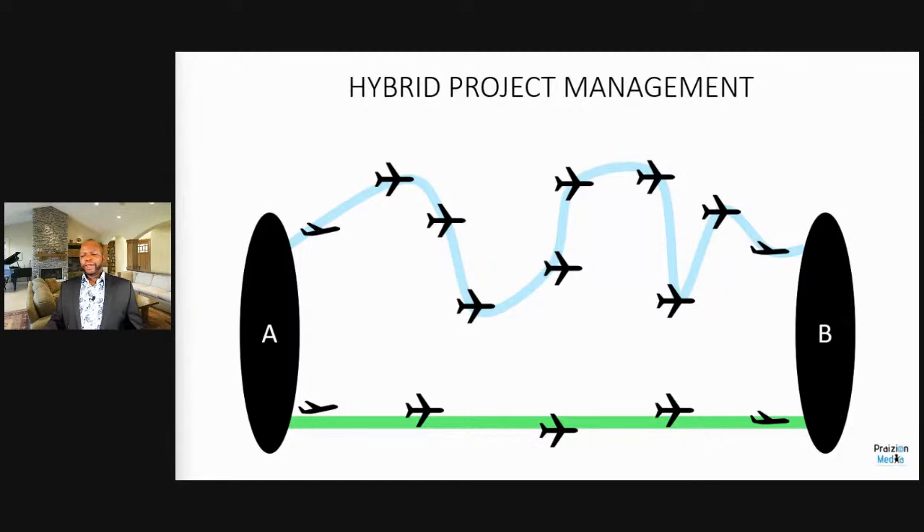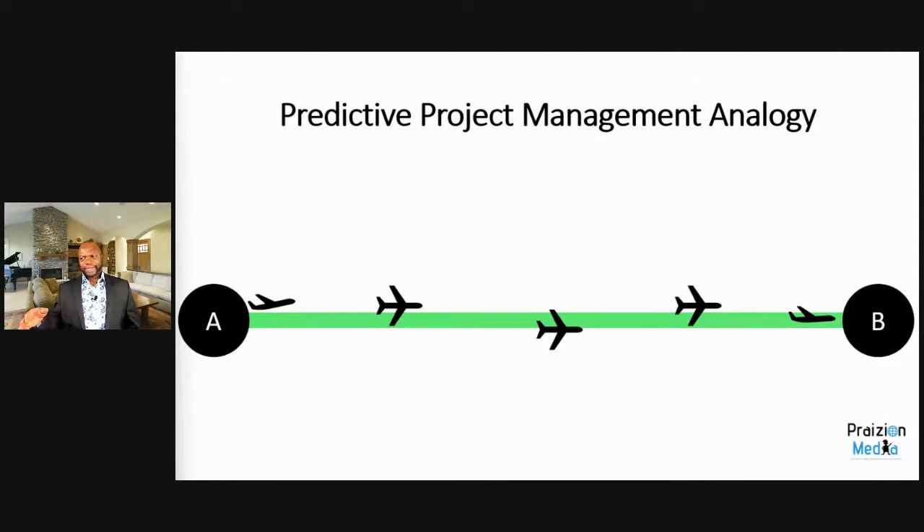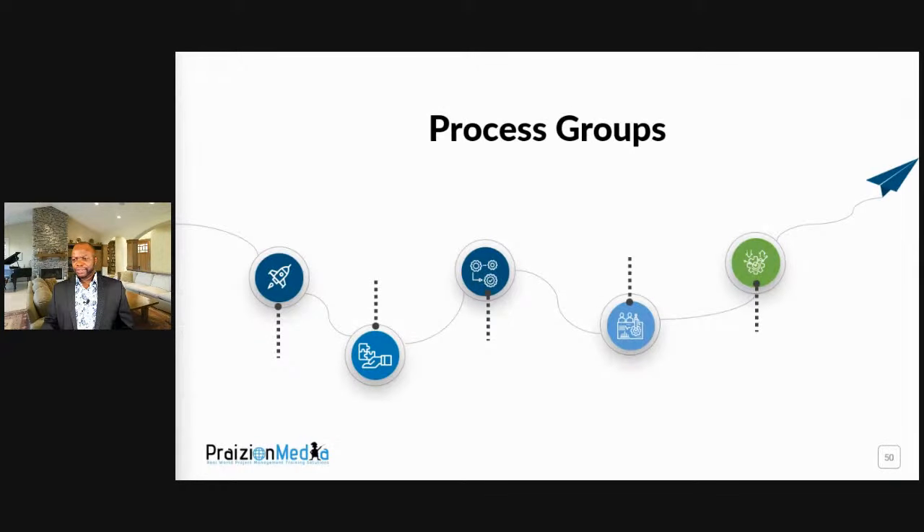Even in traditional project management, change still happens — it's just how we manage change that differs. For the traditional PM piece, your best bet is to understand the process groups. There are five: initiating, planning, executing, monitoring and controlling, and closing. These are the same groups you use when filling in your application.